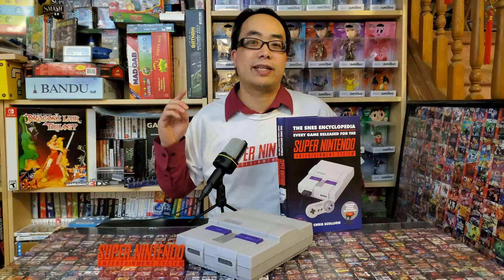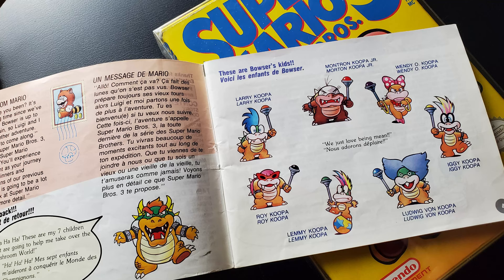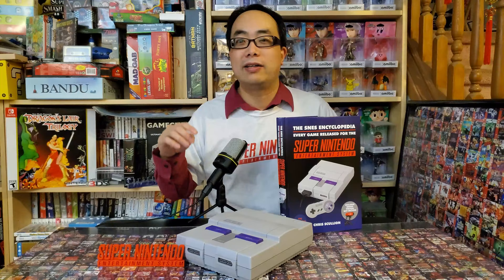Super Mario World's review says this game features many things for the first time in the series, including the Koopalings — Bowser's bratty children. Absolutely not, as they were the bosses of Super Mario Bros. 3, only the most hyped NES game of all time. For a popular game and a popular series, this is a pretty bad error. Also, as of 2012, the Koopalings have been retconned and are no longer considered Bowser's children — but that's retroactive, so maybe it's not fair to rake Scullion over the coals for that one. But Super Mario World is definitely not their first appearance.